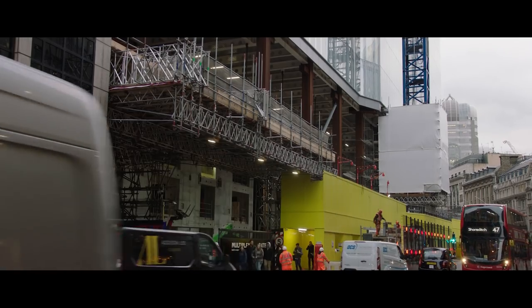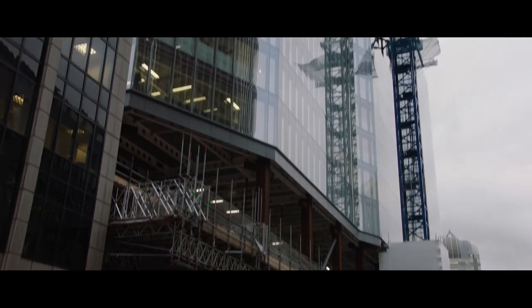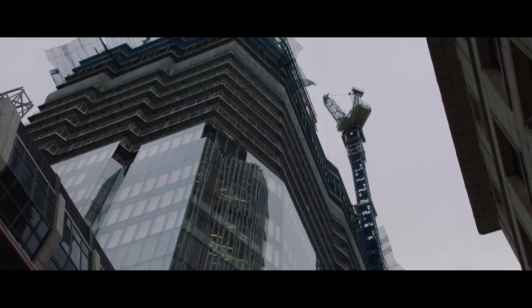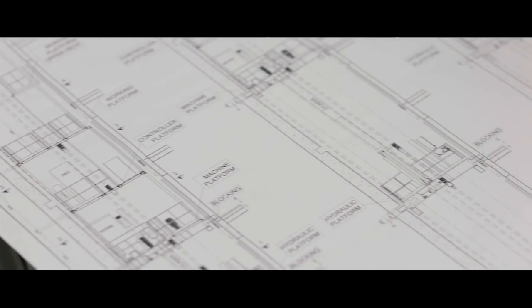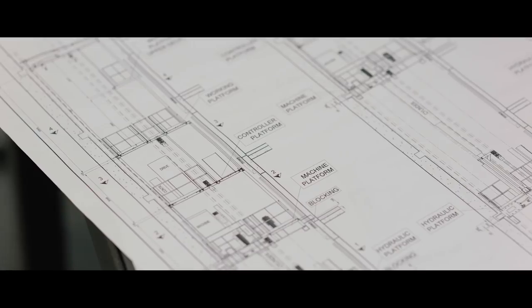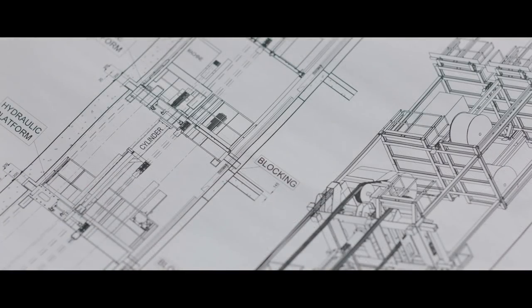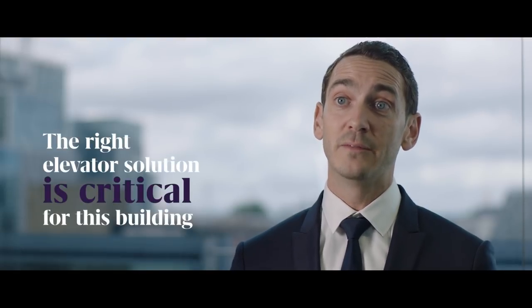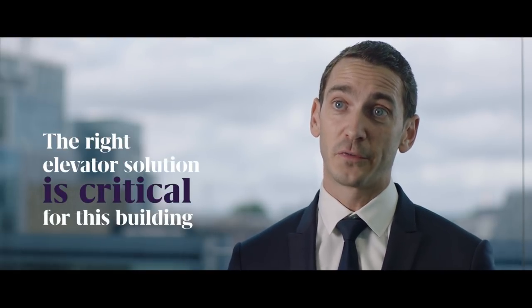22 Bishopsgate is designed to be the tallest building in the cluster of skyscrapers in the City of London. When we looked at designing 22 Bishopsgate, we were designing very much with the urban pressures as well as the workplace pressures that more people bring. It is a gigantic tower — 120,000 square meters — and it will be the home of 12,000 workers every day. So you can imagine that having the right elevator solution is critical for such a building.